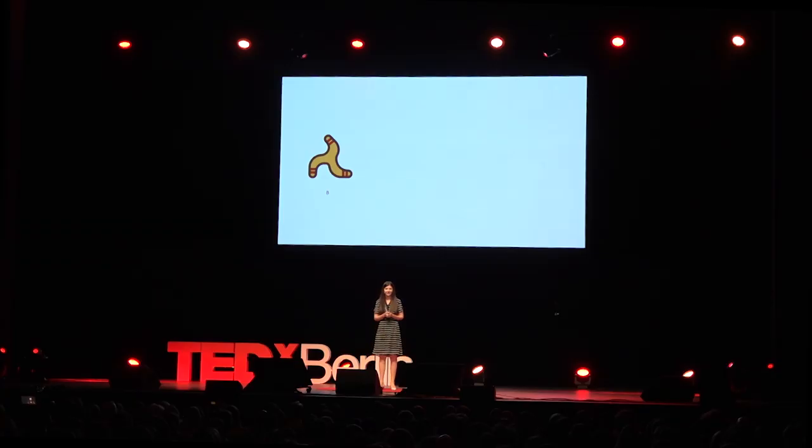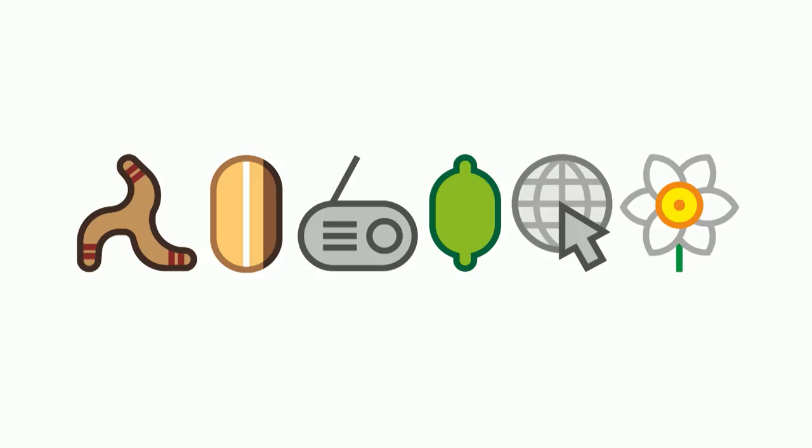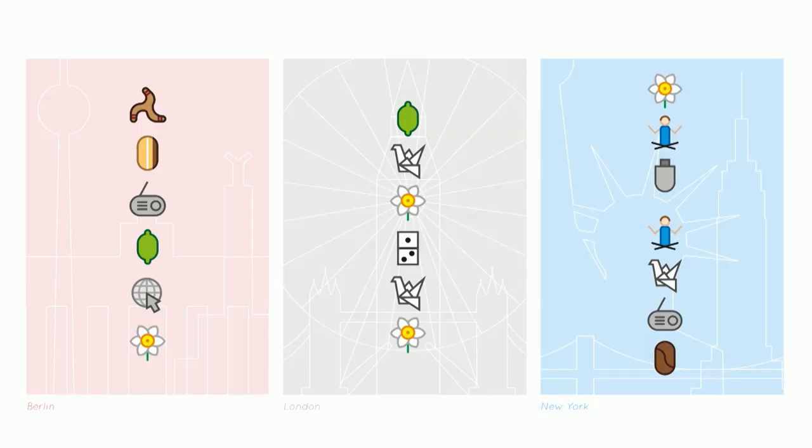You're probably wondering how to write Berlin. So to write Berlin, all we need is a boomerang, an eclair, radio, lime, internet, and artisus. And now we have a word that everyone can read independent of the knowledge of the alphabets. And to solve the reading direction issue, we can just write it from top to bottom, like in the examples Berlin, London, and New York.